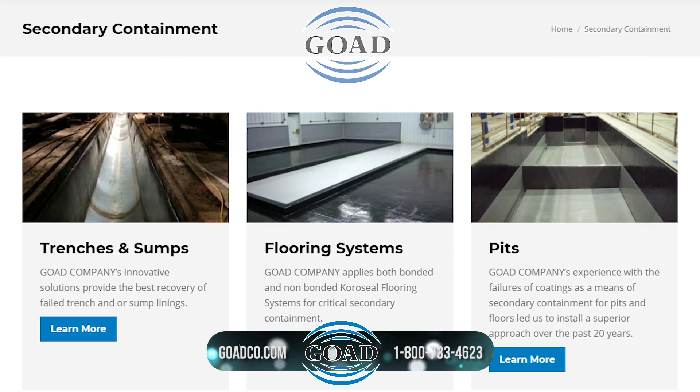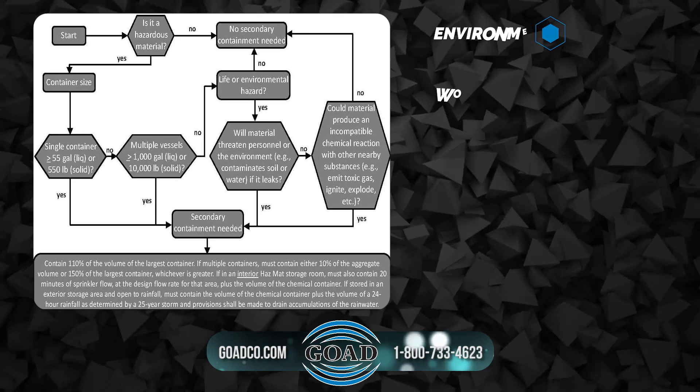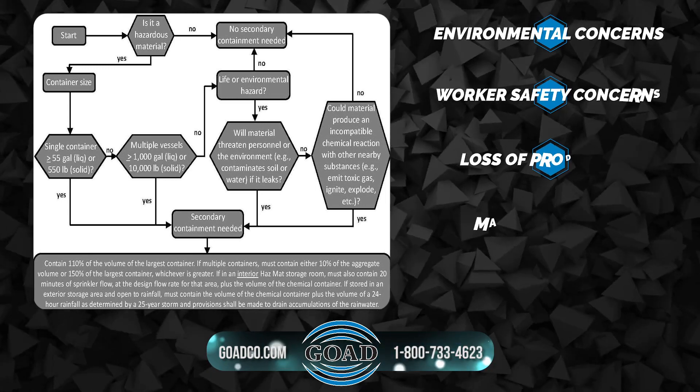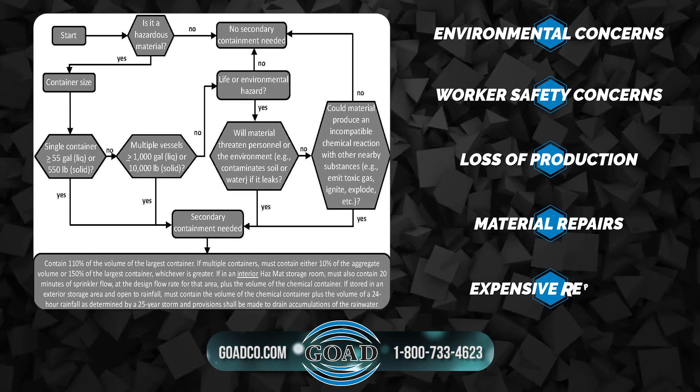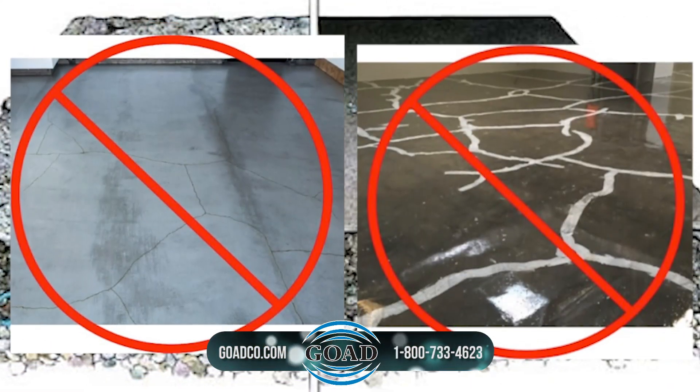Secondary containment is a critical component of wet process systems. Containment failure can lead to environmental or worker safety concerns, loss of production, material, and expensive repairs. An improper specification or application could create your greatest liability.